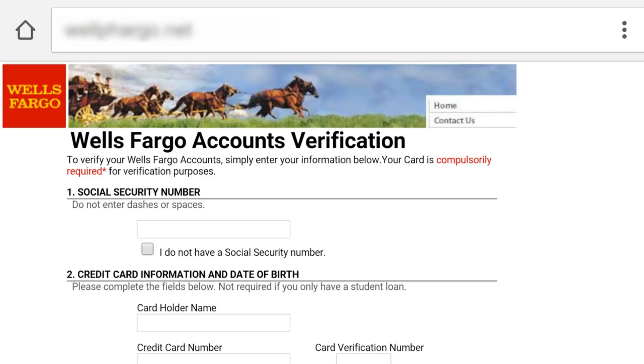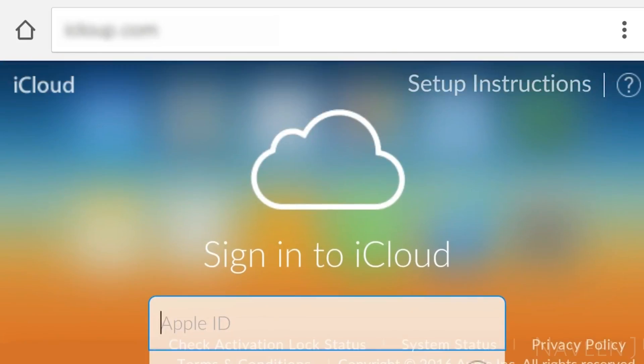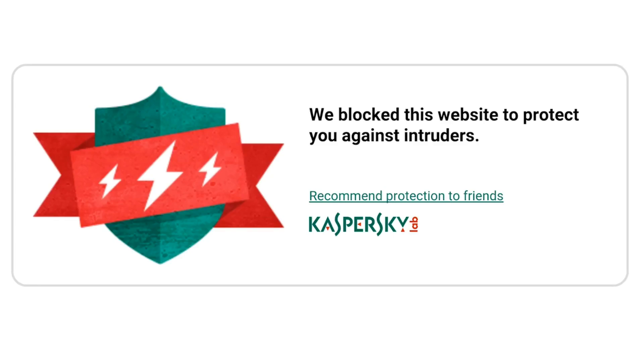Malicious websites can steal your identity and money. The app checks every site you open and every link that you click on, keeping you safe.